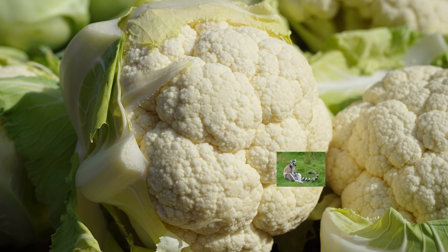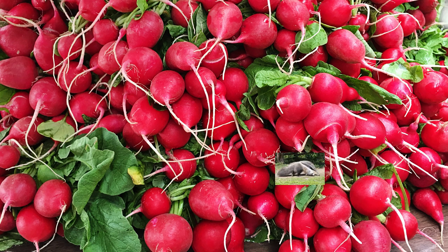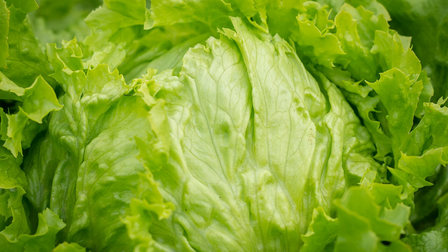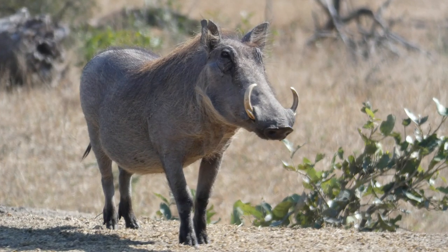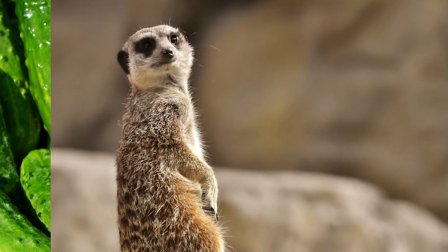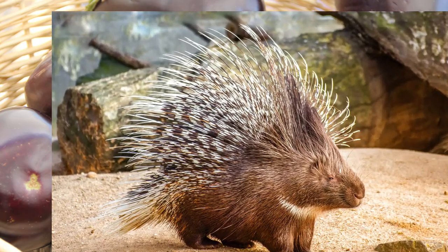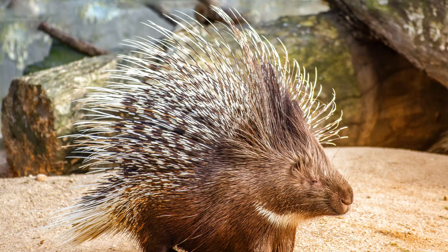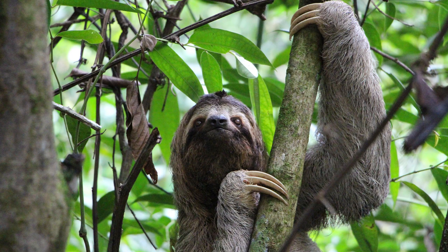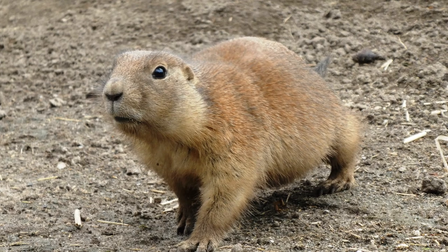Who's hiding behind that cauliflower? It's a lemur. Who's hiding behind those radishes? It's an anteater. Who's hiding behind that lettuce? It's a warthog. Who's hiding behind those cucumbers? It's a meerkat. Who's hiding behind those eggplants? It's a porcupine. Who's hiding behind those bell peppers? It's a sloth. Who's hiding behind those jalapeno peppers? It's a prairie dog.